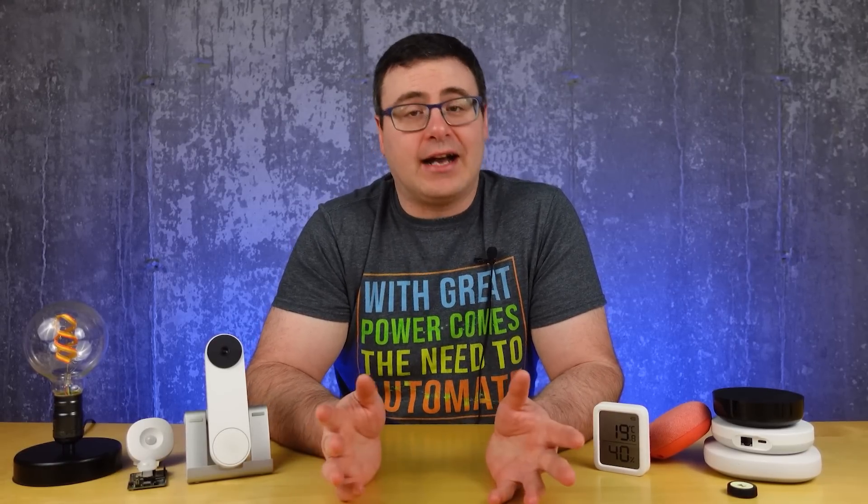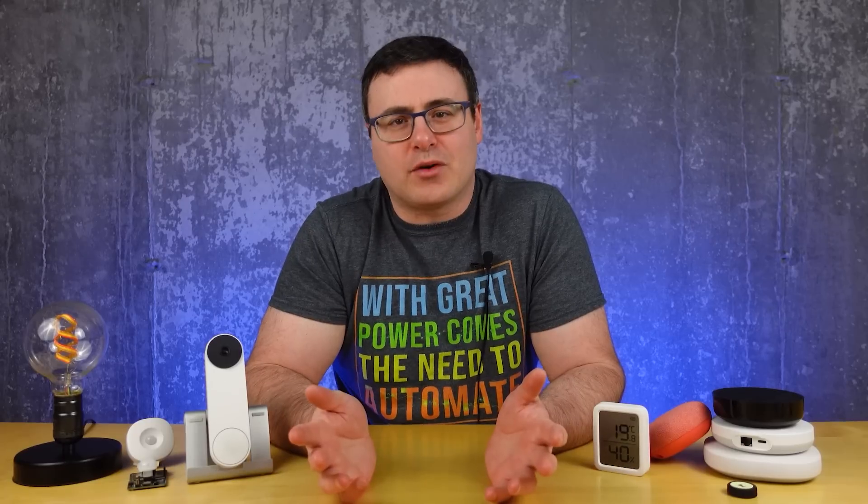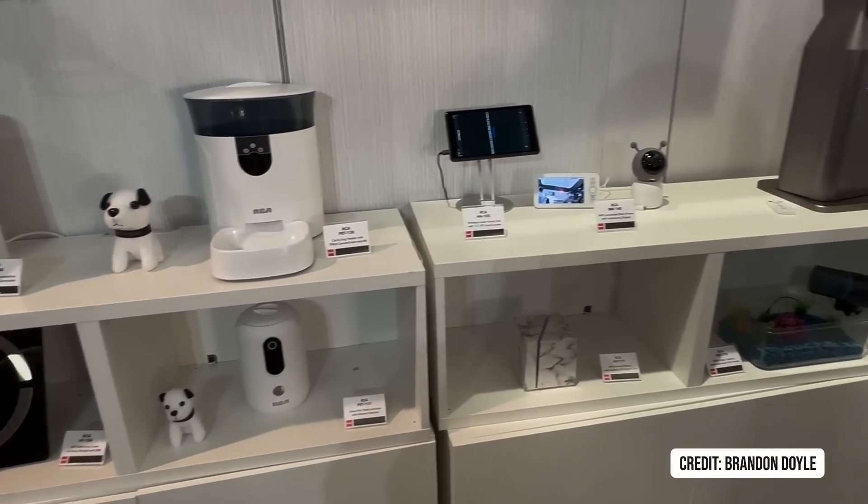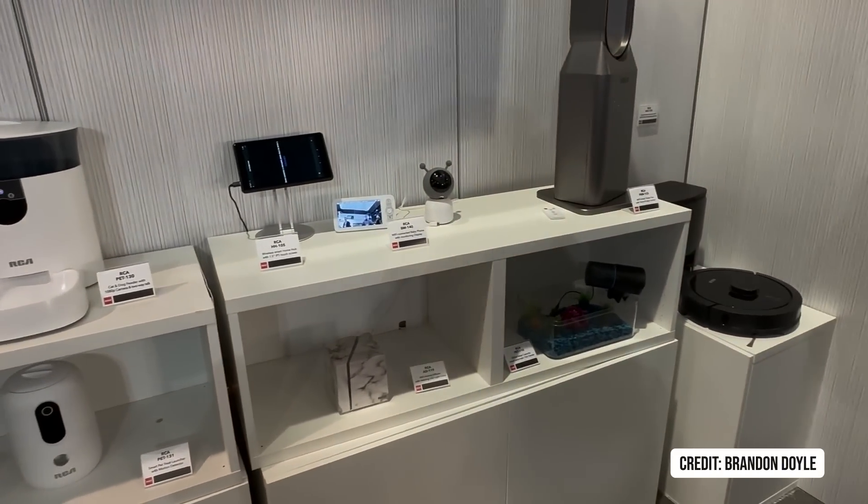One of the best trends for us at home is that a lot more companies are getting involved in the smart home industry, and it's driving innovation. It's not just startups, which have a high risk of failing before they get a product out, but it's some stable, older companies bringing innovation from what they do well. RCA is getting into the smart home business in a big way, as they are releasing a lot of devices in 2023.